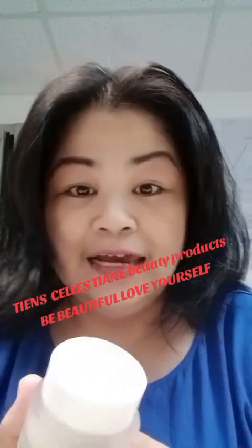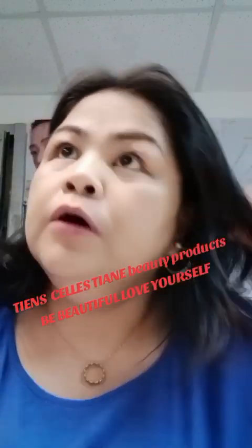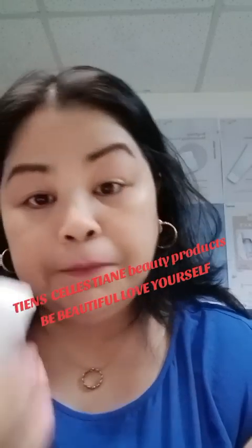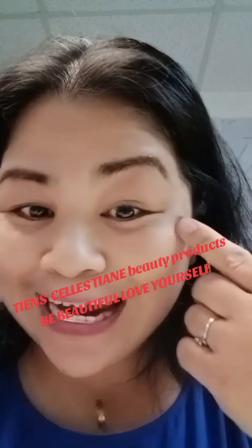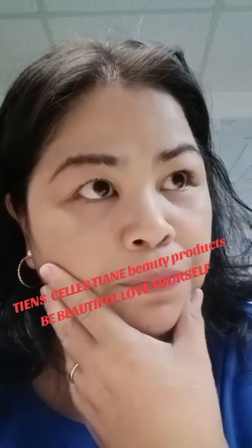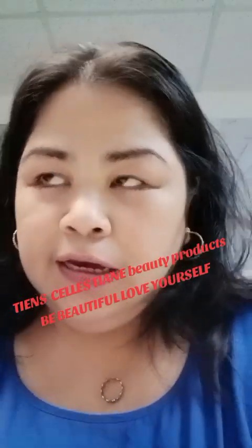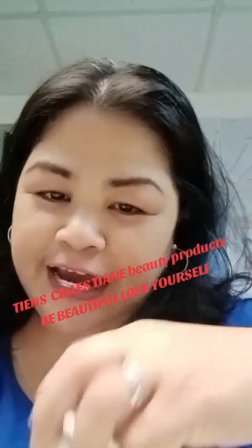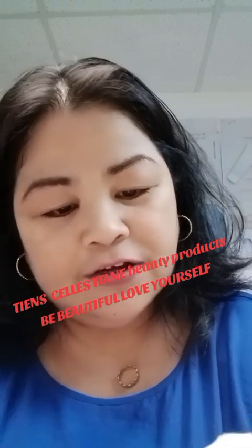Finally, I will apply this moisturizing cream. The benefit of this moisturizer is it can brighten our skin, give us an even skin tone on our face, brighten our face and skin, and of course make us look younger than our age. Now this is the final touch.